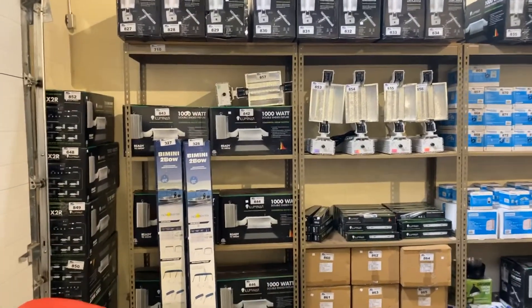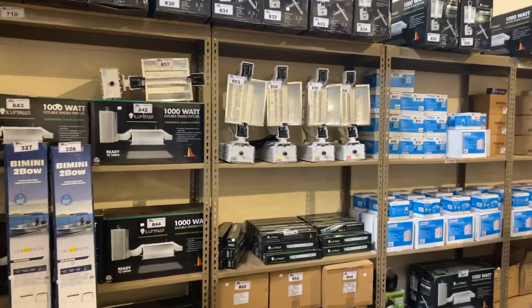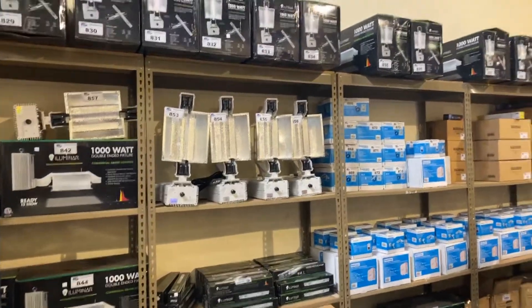Wednesday, May 20th, Able Auction, South Langley. We have another sale lined up, and we're going to give you a little walkthrough preview of what we have coming up.